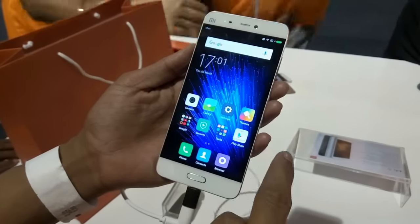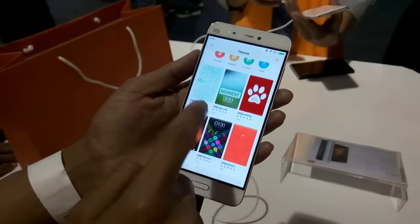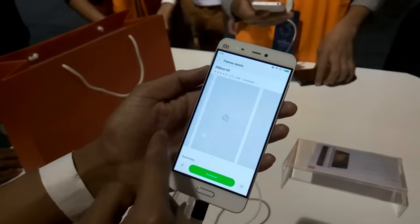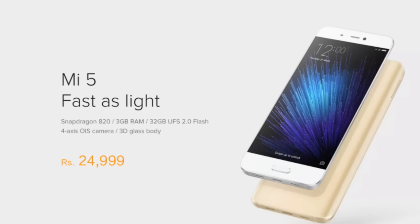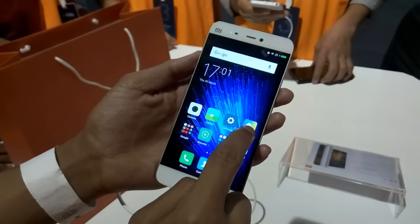All the usual MIUI features are here — there's a themes app for full customization of the phone where you can customize icons, boot animation, fonts, wallpaper, and more by simply downloading them. And all of this can be yours at an affordable price of ₹24,999 for the 32GB model. The first sale will be on 6th April on mi.com/in.